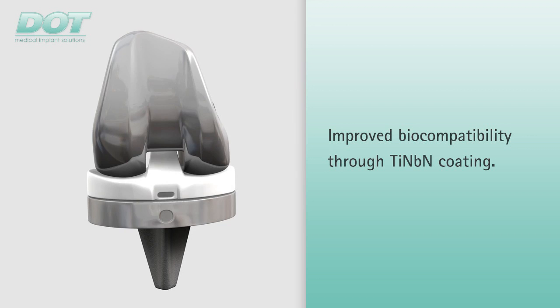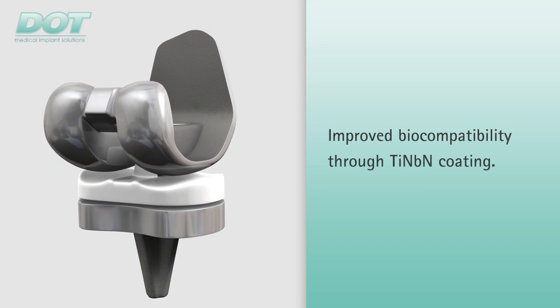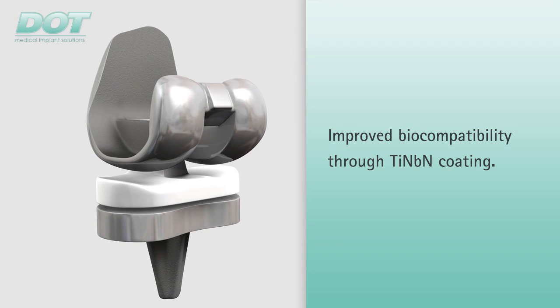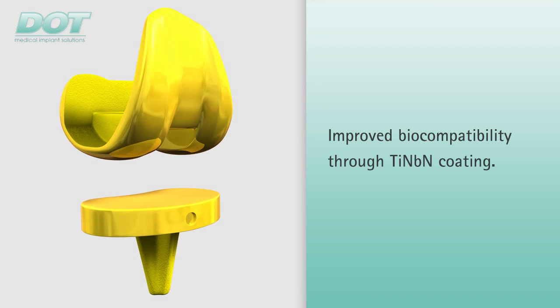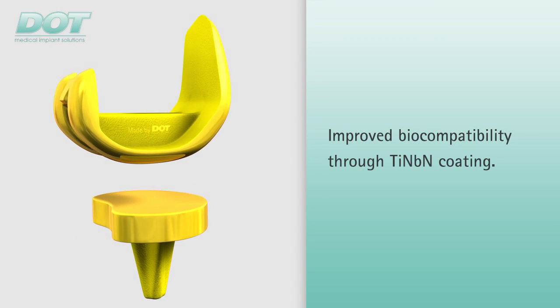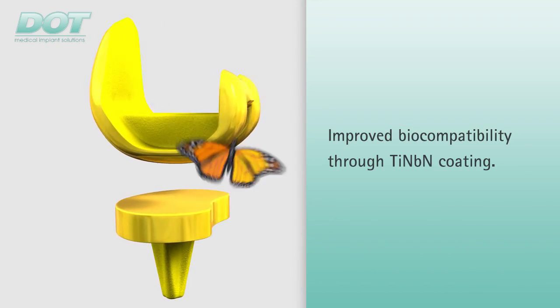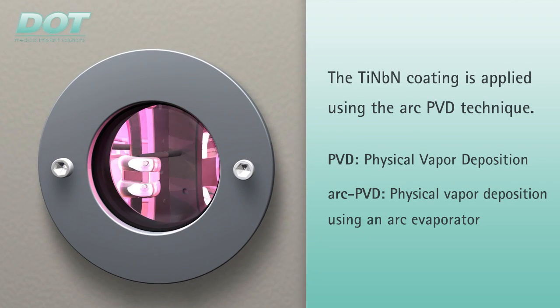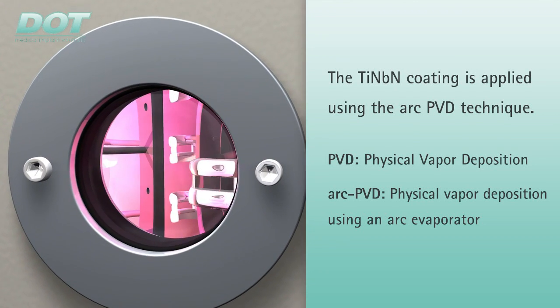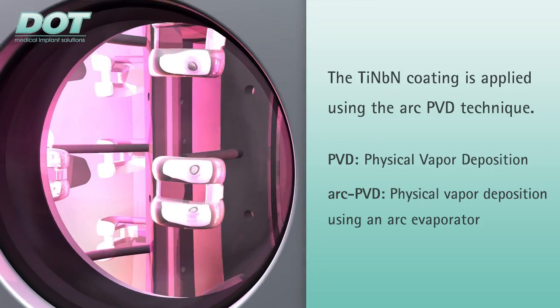A very effective and widely proven option for avoiding adverse effects is full ceramic coating of the metal implant components with titanium niobium nitride. This largely prevents foreign body reactions and the biocompatibility of the implant surfaces improves considerably. The titanium niobium nitride layer is deposited on the implant surface using the ARC-PVD, or Physical Vapor Deposition, technique.